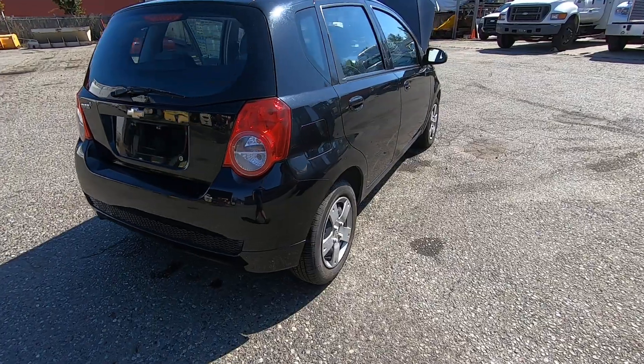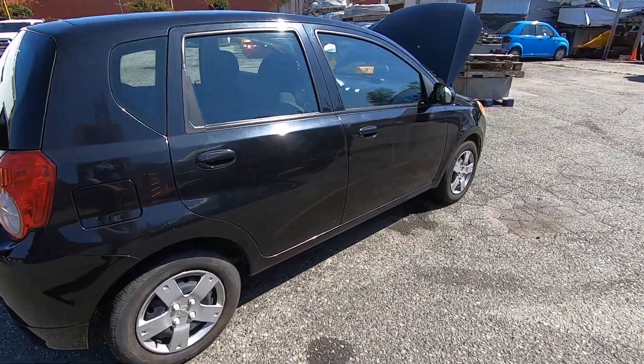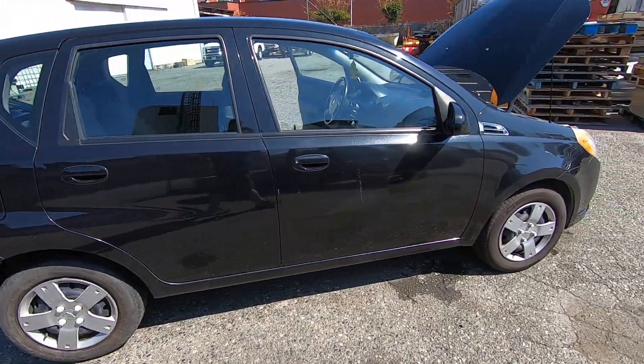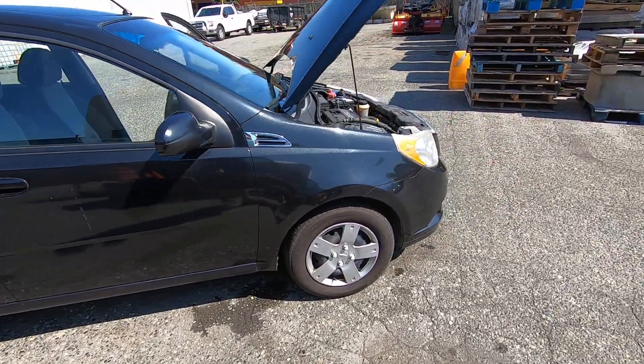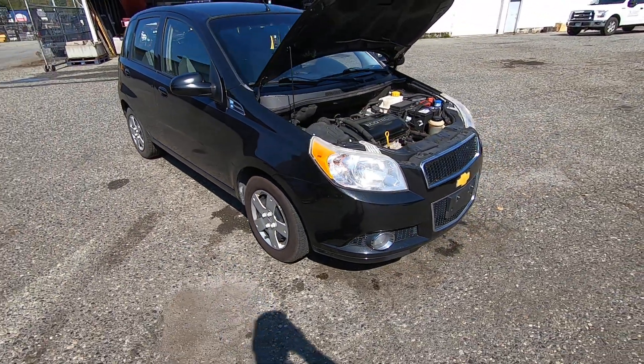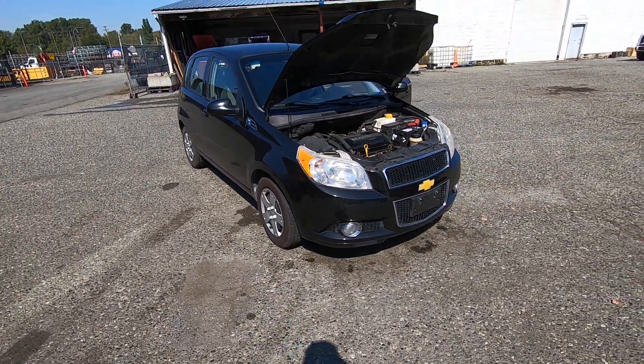Tires are decent. There are a few little scratches — something there — and a couple of marks. It probably could use a little bit of a detail job on the outside. The engine is a little bit rough; you'll hear that when I go to fire it up.